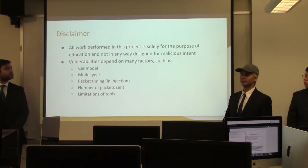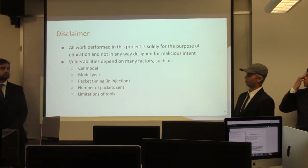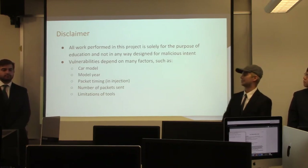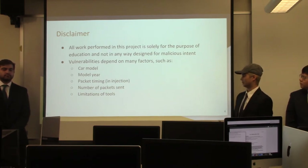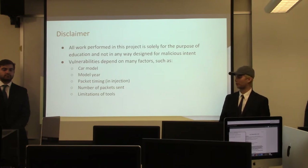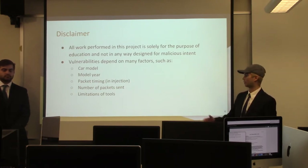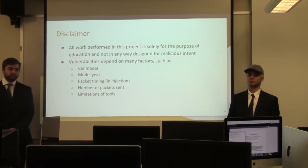Before we get into this whole project, we'd like to throw in a disclaimer: all work performed is solely for the purpose of education and not in any way designed for malicious intent. Some of the vulnerabilities we exploited depend on many factors, such as the car model, model year, packet timing in injection, the number of packets sent, and the limitation of tools in general.